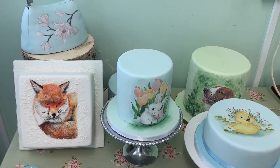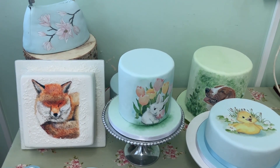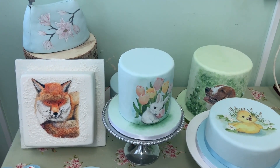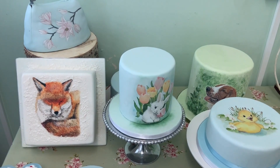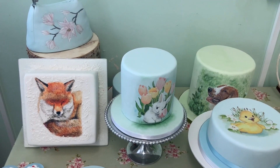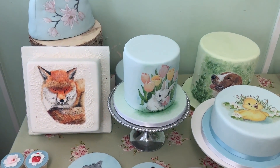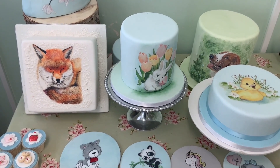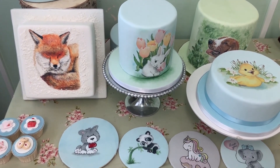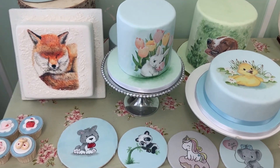Another part of my business is I teach online cake painting. I have lots of online courses and teach students all over the world how to paint things onto cakes. Here's a very small selection of some of the cakes that I have painted. Some of the ones I've been doing during lockdown recently have been live — that's the ones down the bottom there, the elephant and the dog and the panda — these are the ones I've been teaching live with students.